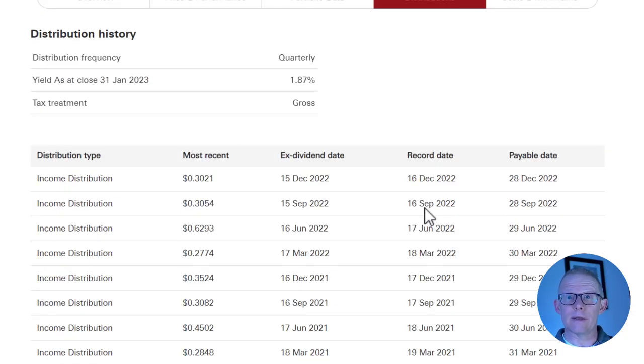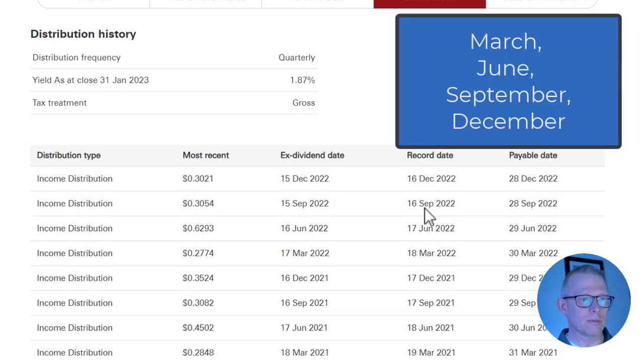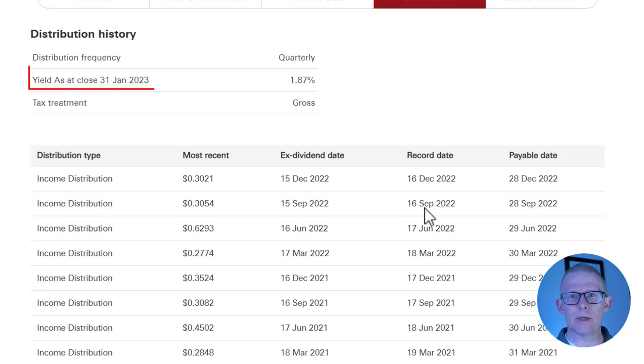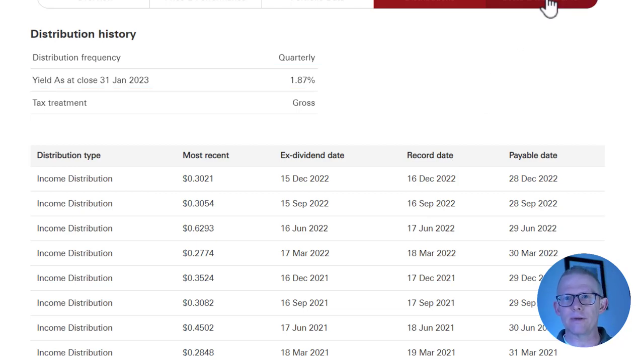Talking about dividends — it is a quarterly payer. Payments come in March, June, September, and December, very similar to many other Vanguard funds. This fund is paying a 1.87% dividend over the year. Not the highest of dividends, but you are getting excellent diversification across the developed world's major companies, with almost 2,200 of them in there.